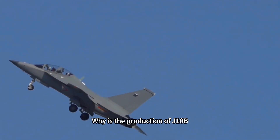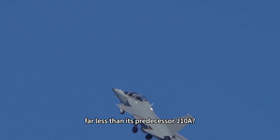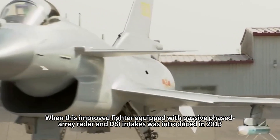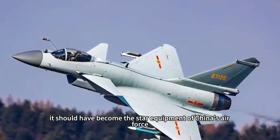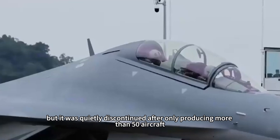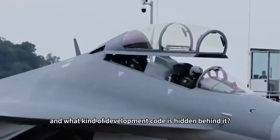Why is the production of J-10B, which has stronger performance, far less than its predecessor J-10A? When this improved fighter equipped with passive phased array radar and DSI intakes was introduced in 2013, it should have become the star equipment of China's air force. But it was quietly discontinued after only producing more than 50 aircraft — what kind of development code is hidden behind it?